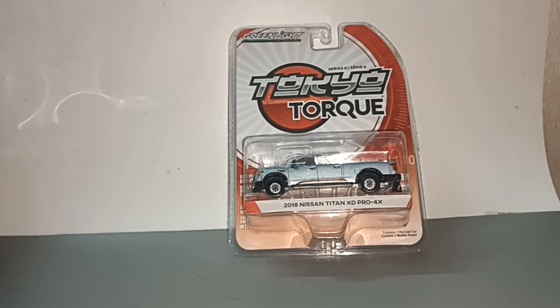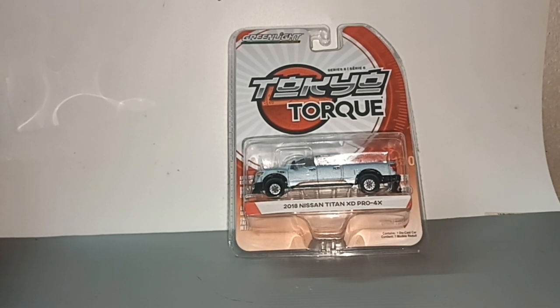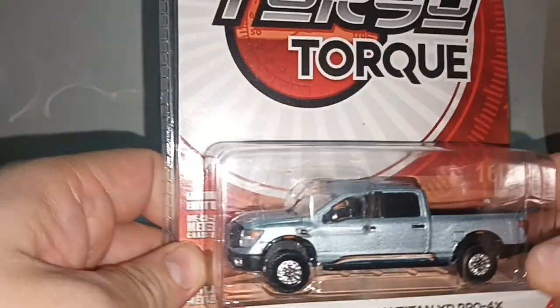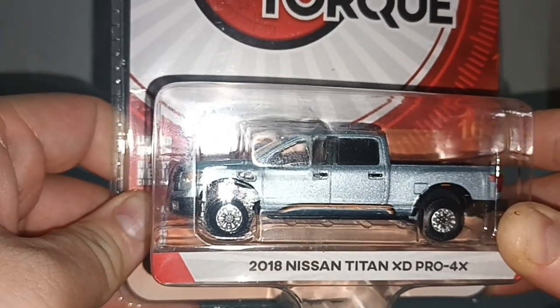Hello everybody. I have in front of me a green light. I normally don't buy green light — they are very hard to find — and when I find one... this one is from long time ago: the 2018 Nissan Titan XD Pro 4X.